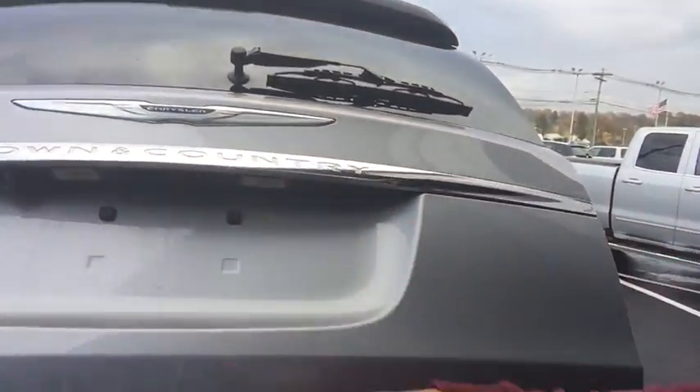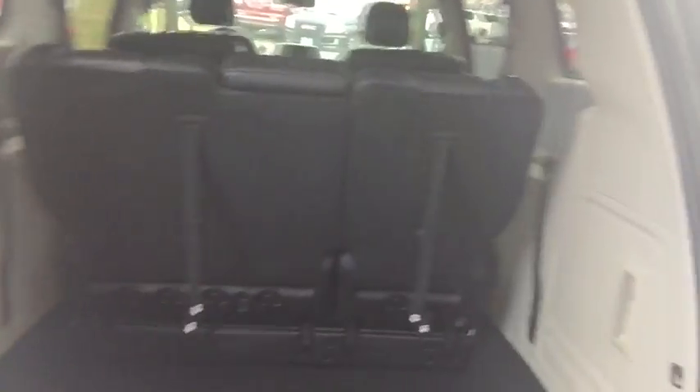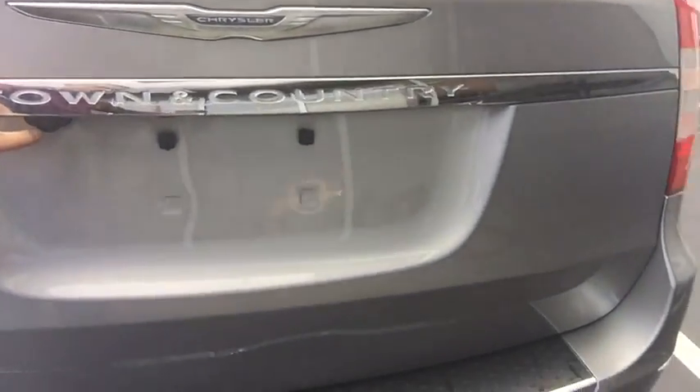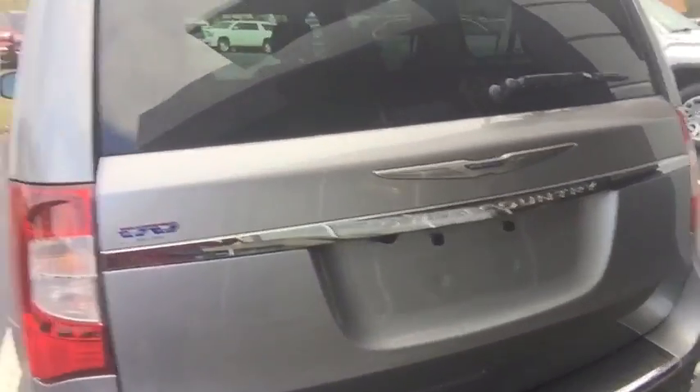I'll open up the back here. You can see the third row folds completely down into the floor, as does the second row. You also have your backup camera here and guidelines that guide you throughout the back.